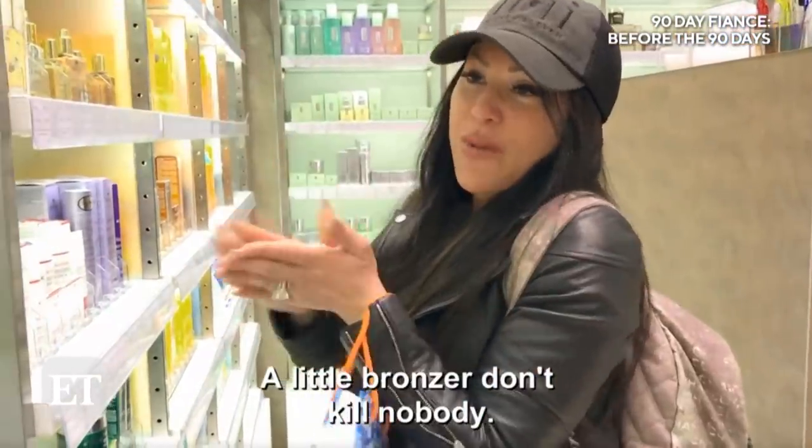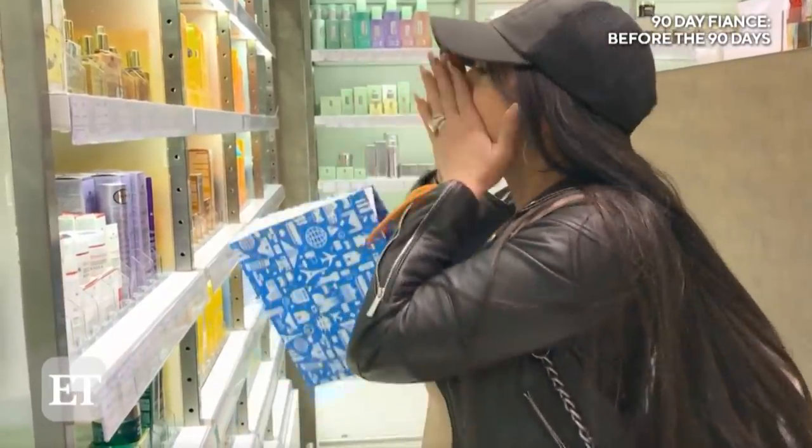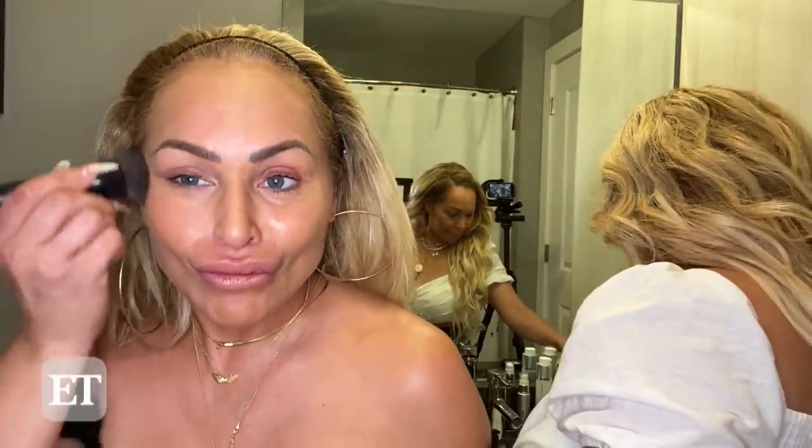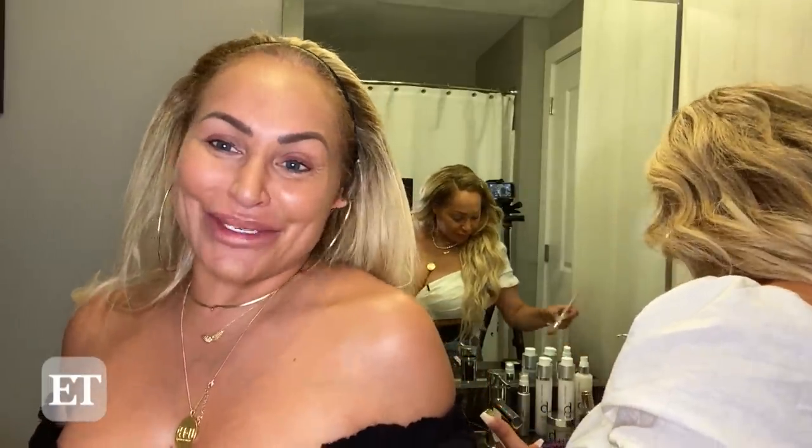A little bronzer don't kill nobody. You've got to have a little bronzer — that's definitely what keeps that glow going and pops the cheeks. So when you smile big when you meet someone you care for, you got to look pretty. Pop that cheekbone. And then you highlight it a little bit — got to give it a little pop.